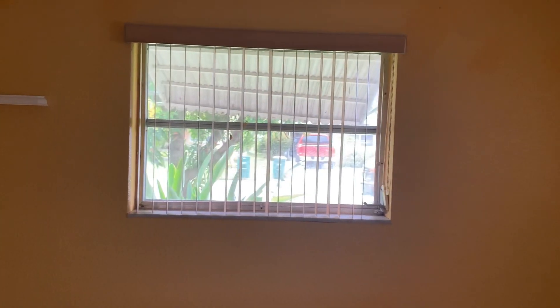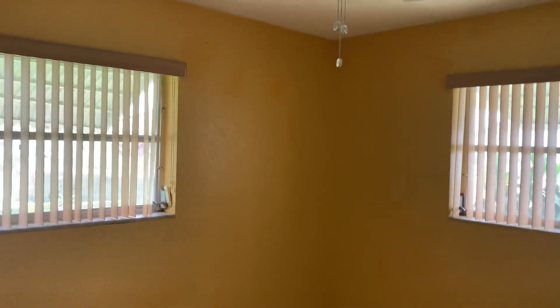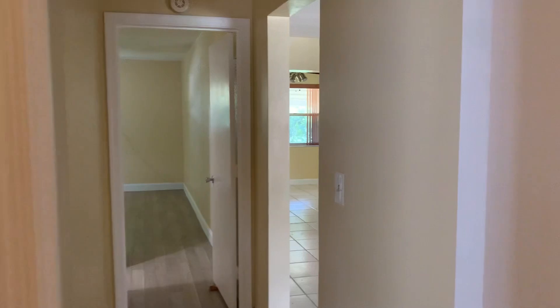It needs a little fix up, but it's a cute, cute house. I would fix it up a little bit — change the color of the paint and rip out a few things. This is your bathroom.